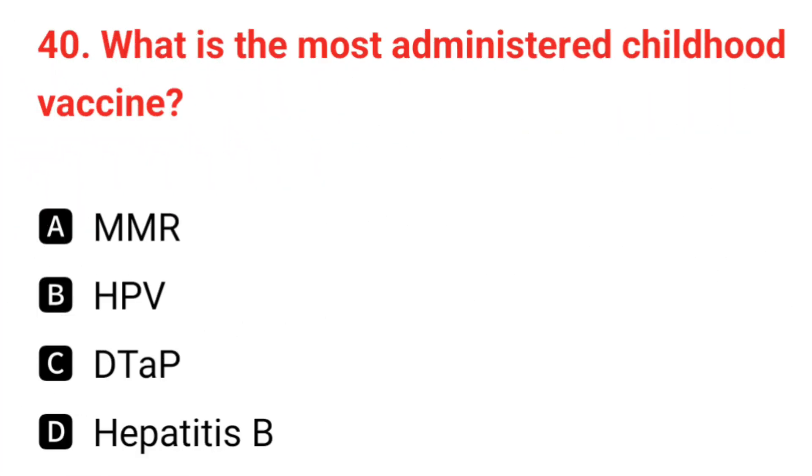Q40. What is the most commonly administered childhood vaccine? The correct answer is C: TdaP.